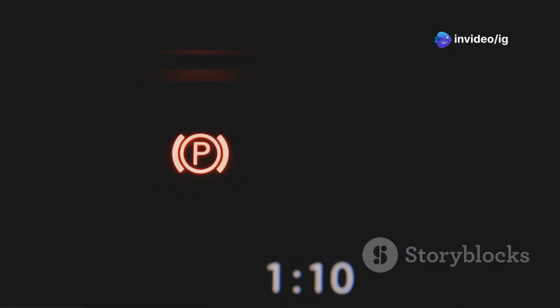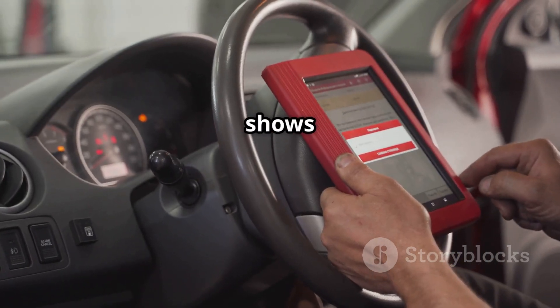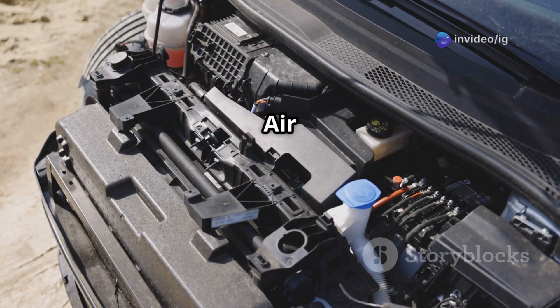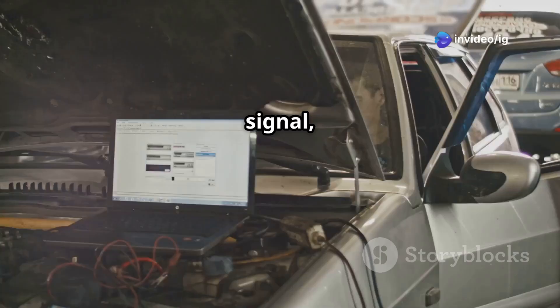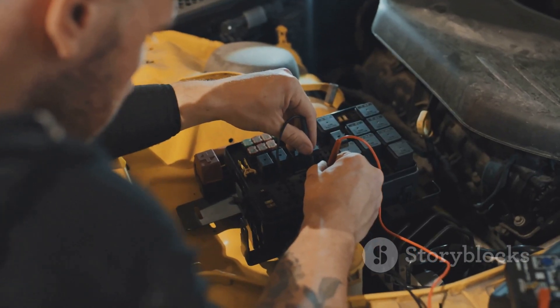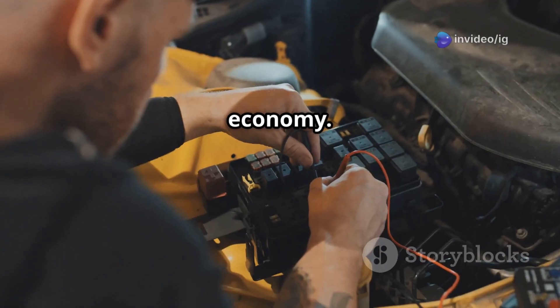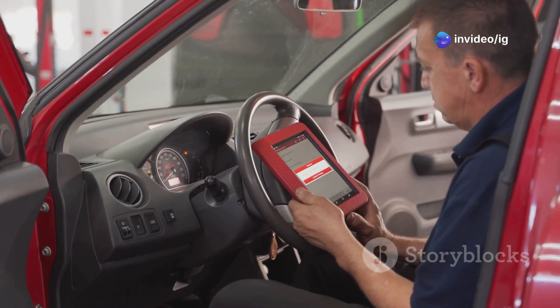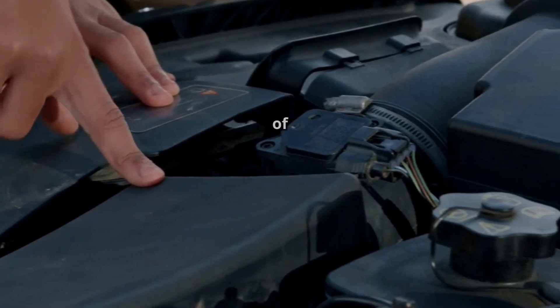Hello, IG Garage family! Is your car running rough, consuming too much fuel, or showing a sluggish throttle response? If your OBD2 scanner shows P0113, it means your intake air temperature (IAT) sensor is reporting a high voltage signal, making the ECU think the air is hotter than it actually is. This can mess up your engine's air-fuel mixture, causing poor performance and fuel economy.